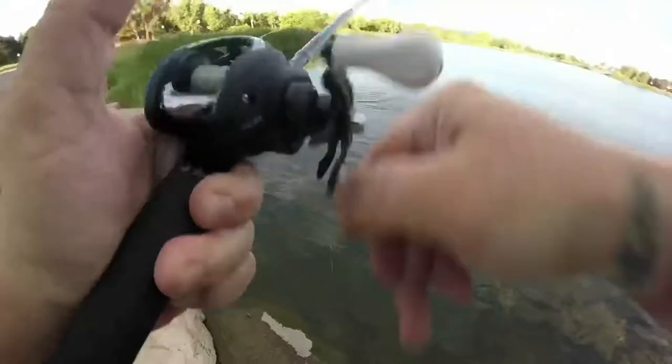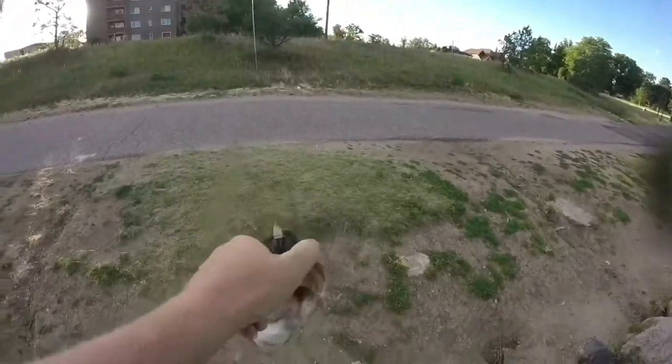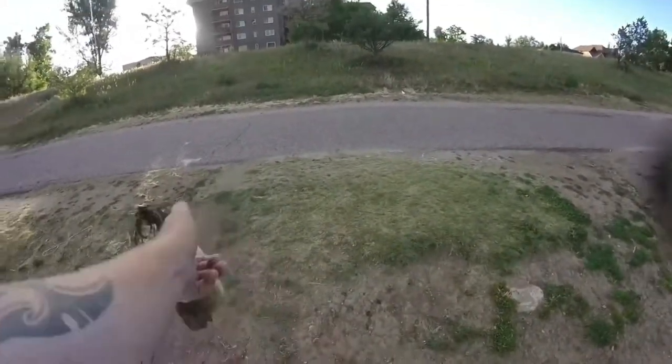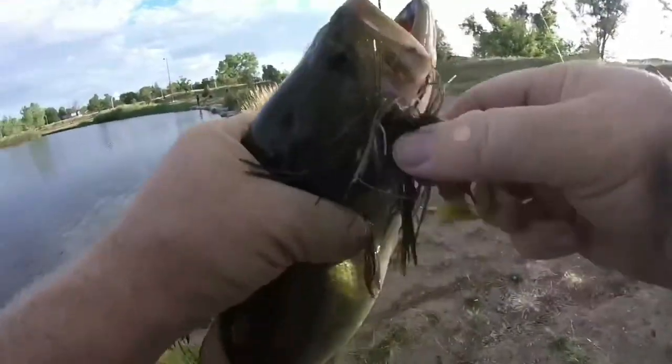Whether they've chosen to push out deep or stay in shallow water, once they've decided where to stay after the spawn, they're going to pretty much stick to that area all the way through the fall transition until the thermal climb breaks and they get into their winter pattern. Then it really just becomes a question of what to throw at them.